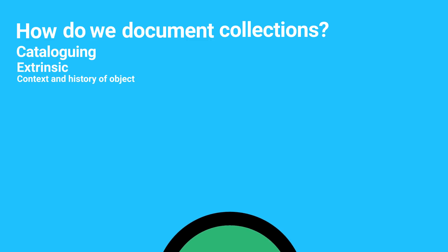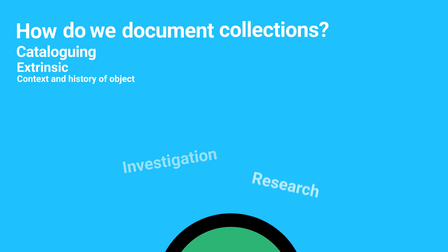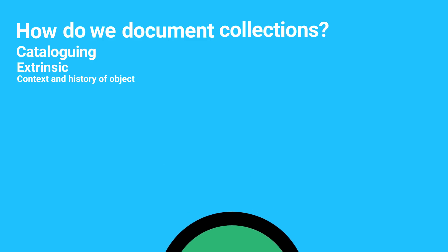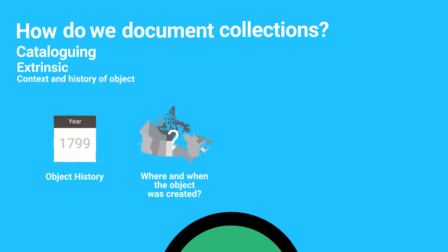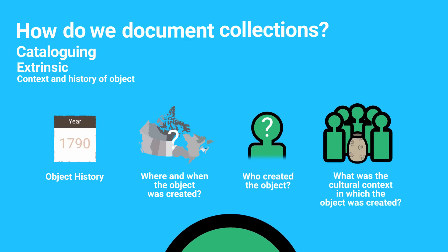Contextual or extrinsic information can be derived from investigation and research. It may consist of the history of the object — for example, who owned it, how was it used, or what has happened to it since being acquired by the museum — where and when it was created or manufactured, who created it, or what was the cultural context in which it was created or used.